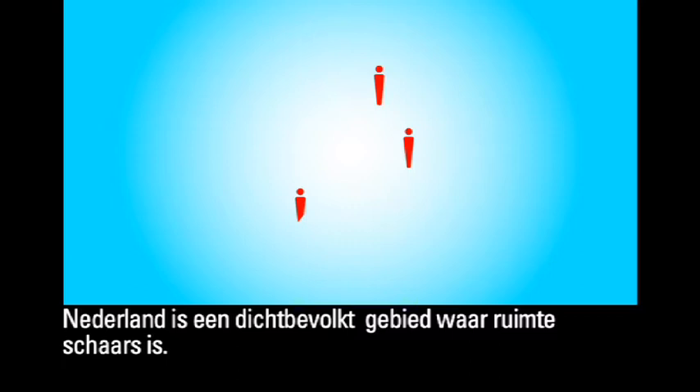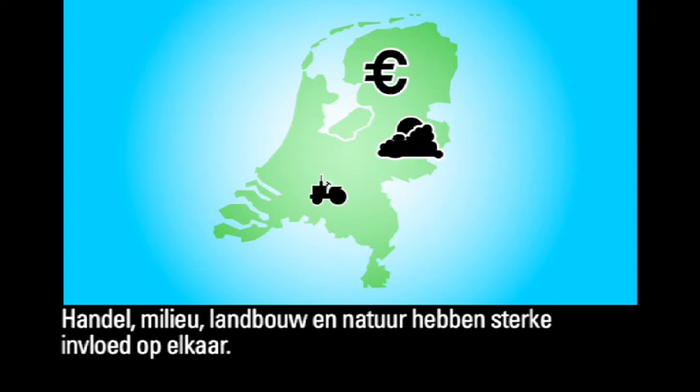The Netherlands is a densely populated country where space is at a premium. Business, the environment, agriculture and nature all strongly influence each other.